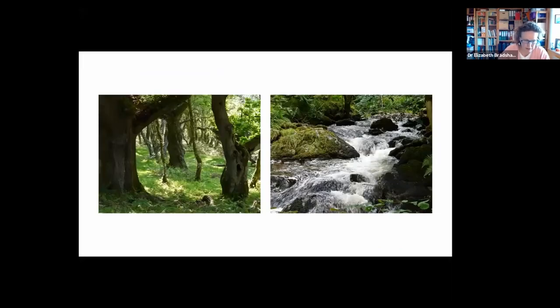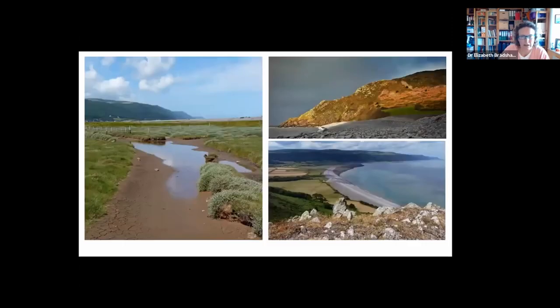We have extensive deciduous woodlands. In fact, Exmoor is one of the more highly wooded parts of Somerset. These are also associated frequently with steep-sided, sheltered, wooded river valleys. Exmoor has an extensive coastline, much of which is wooded with coombs and cleaves extending inland. We also have a small area of coastal marsh and lowland heathland.